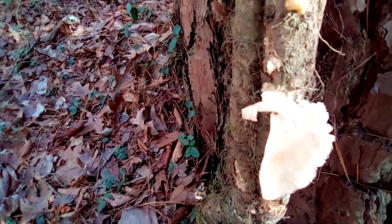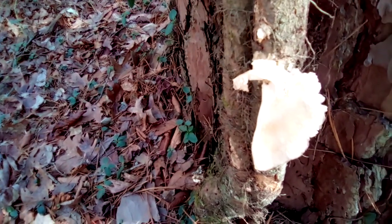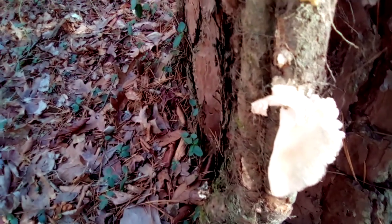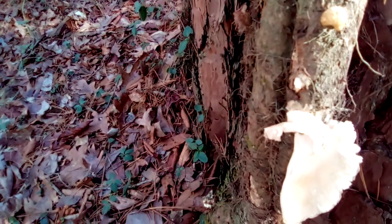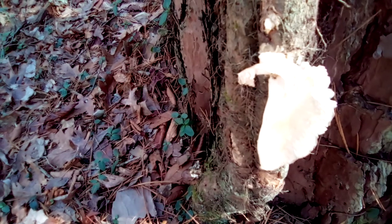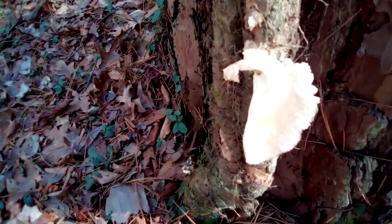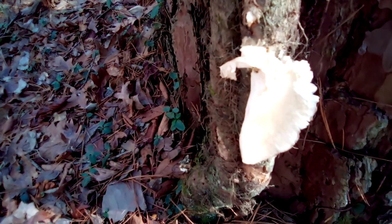Still, I would be leery of eating anything growing on poison oak — just myself. So always pay attention to what your mushroom is growing on, because it could absorb some of the chemicals of whatever it's growing on.